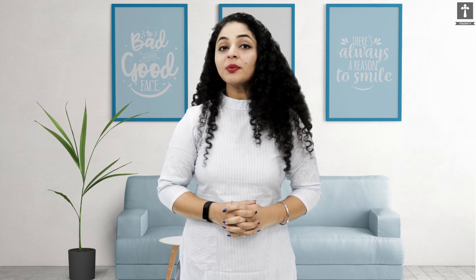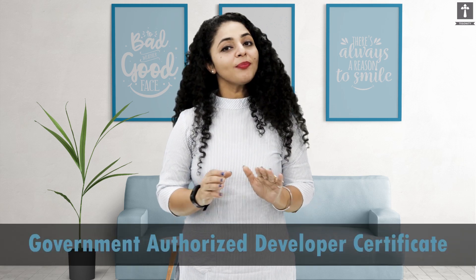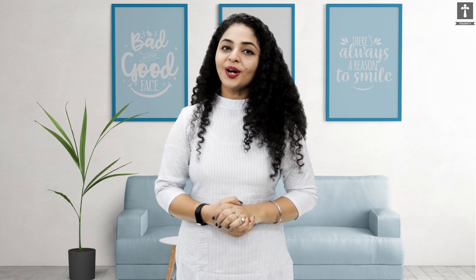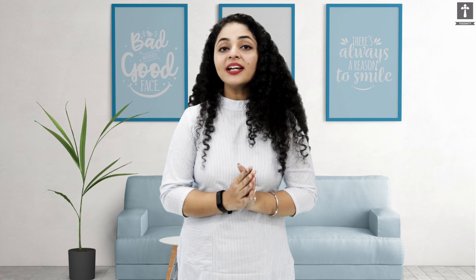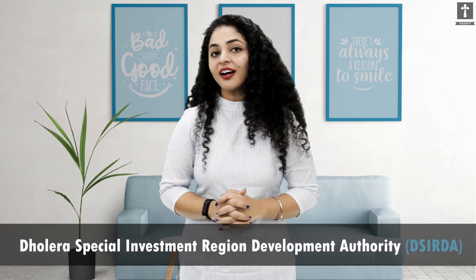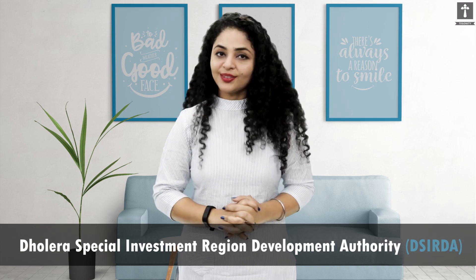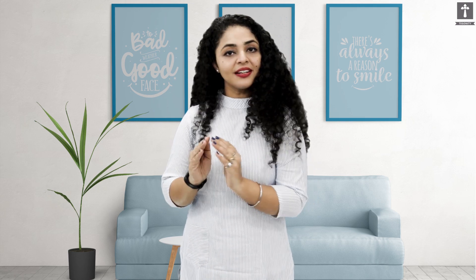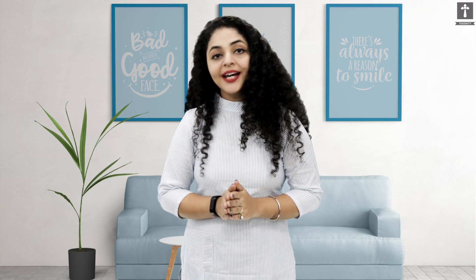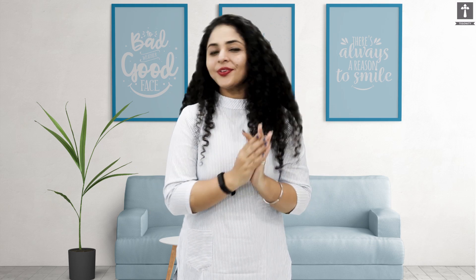The fourth point is the Government Authorized Developer Certificate. Dholera has a governing body called DSIRDA — the Dholera Special Investment Region Development Authority. If a developer holds an authorized developer certificate from DSIRDA, you don't need to check many additional things.